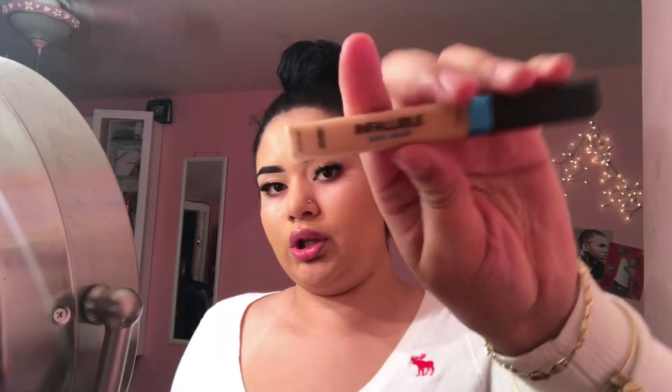Now for concealer I'll be using the Allure one livable glow in the shade natural beige. After I do that I quickly just set that area and the other part.